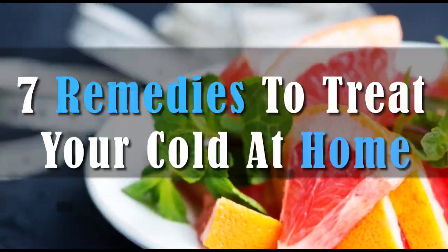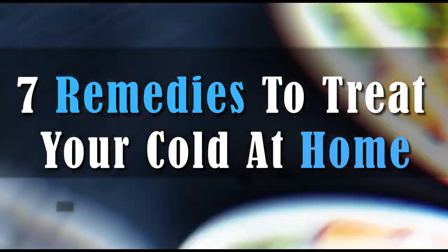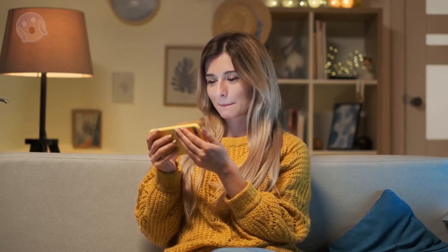Hello viewers, welcome to Secrets. In today's video, we're going to talk about seven remedies to treat your cold at home. Watch the video until the end — we're also going to talk about four other amazing options you can try.